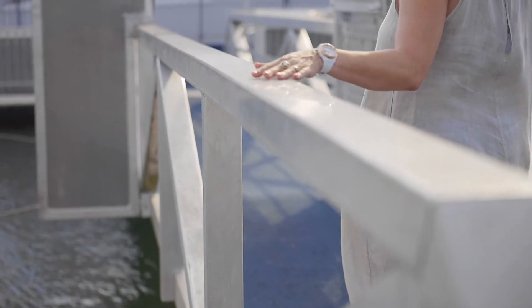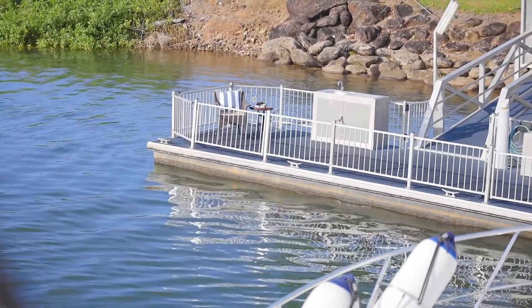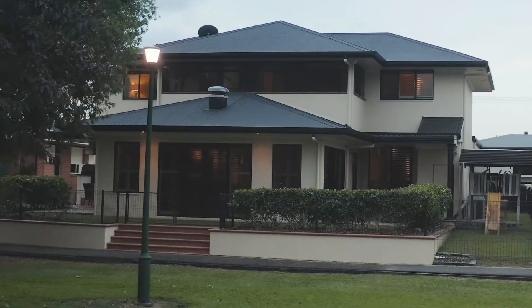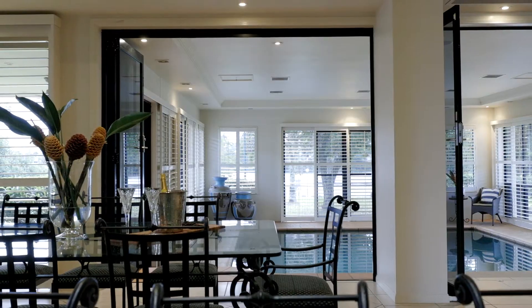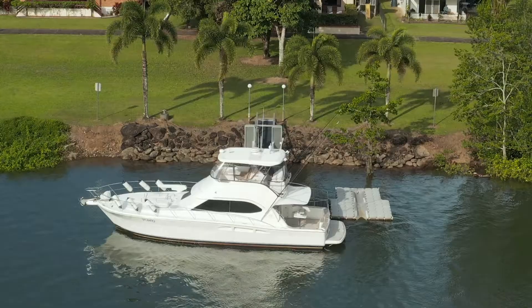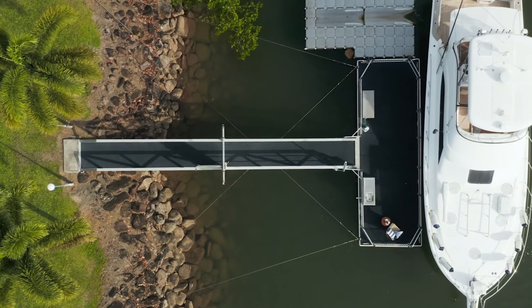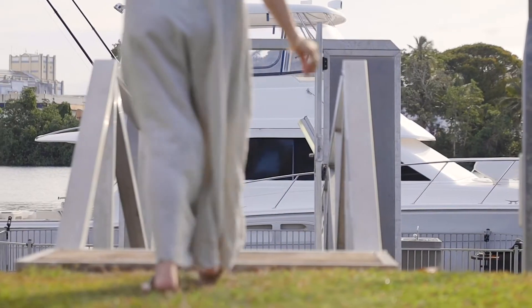In terms of a turnkey lifestyle offering, there could be few properties better credentialed than this one. It's an exceptional balance of style and substance, a striking five-bedroom Tuscan-inspired residence masterfully equipped for relaxed modern family life and set atop a lush sweep of riverside land complete with its own first-class private jetty. The kind of place to drop anchor and stay forever.